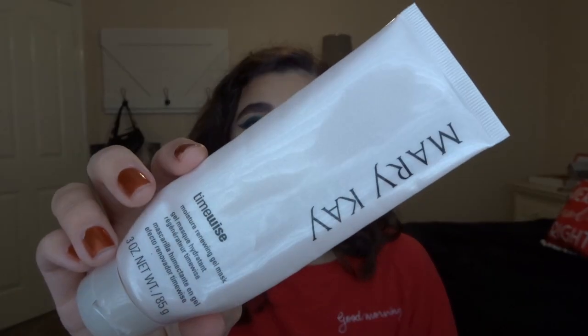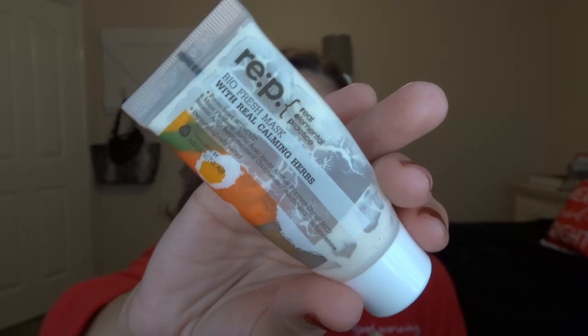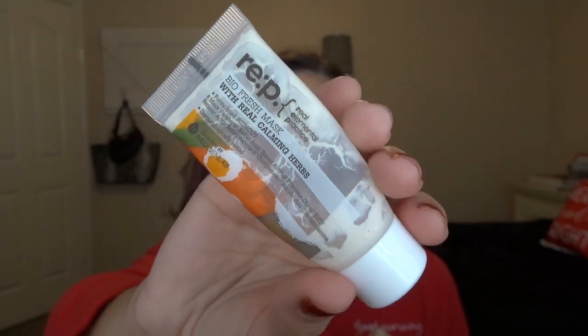Next is the Mary Kay Moisture Renewal Gel Mask, which is really good for my dry skin. I used it maybe twice a week and you can also use it overnight. I really do like this mask and I'll probably get another one once I finish off some of the other masks I have. Then I have the REP BioFresh Mask — it was like a little charcoal mask, supposed to be gentle and calming. It was okay but I didn't really notice a big difference and I'm just glad to have used it up.